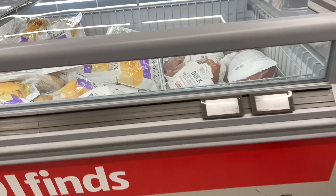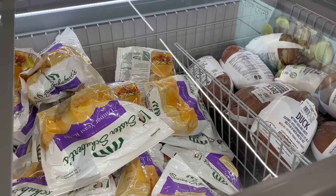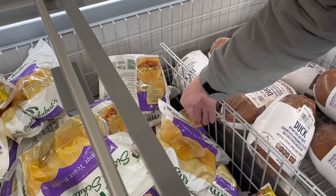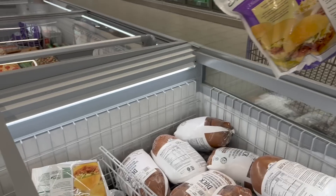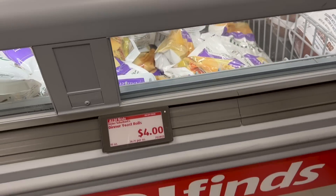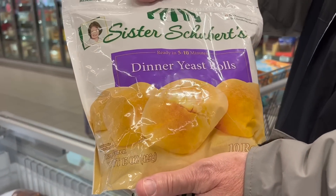Oh, these dinner rolls — we love these dinner rolls. These are our favorites. I shall throw these in the cart. These are the yeast rolls; you just pop them in the oven and cook them and they're so good. That's $4 as an Aldi find.